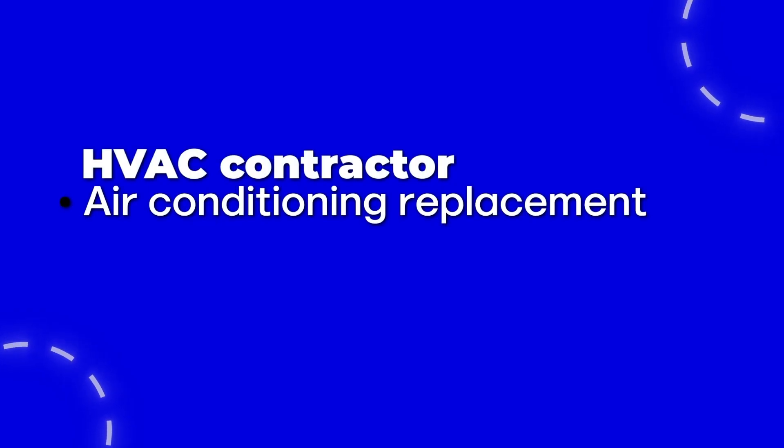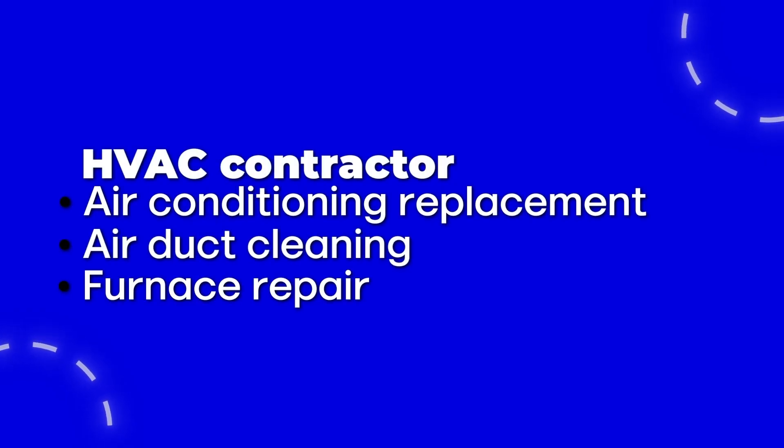Then the secondary categories fall through from that. For an HVAC contractor, that's clearly HVAC contractor, air conditioning replacement, air duct cleaning, furnace repair, and similar. Once we have their primary categories, we need a list of services. With GMB Everywhere, you can see all services related to the categories you just entered. Grab all those, give them to AI, and use this prompt to generate additional semantically relevant services and sort them according to which category they're most semantically relevant to.